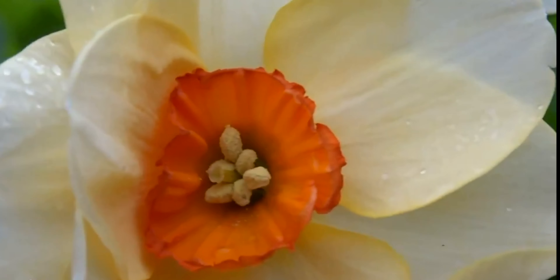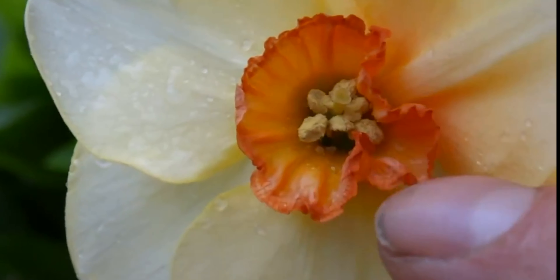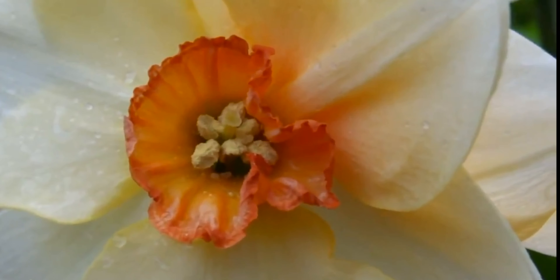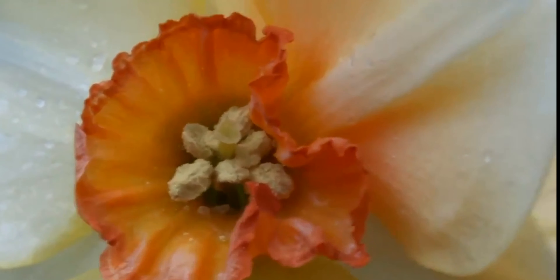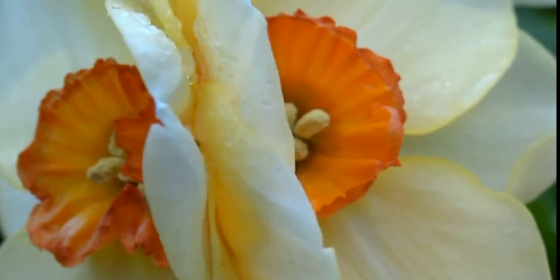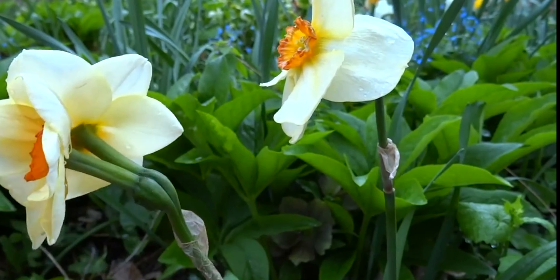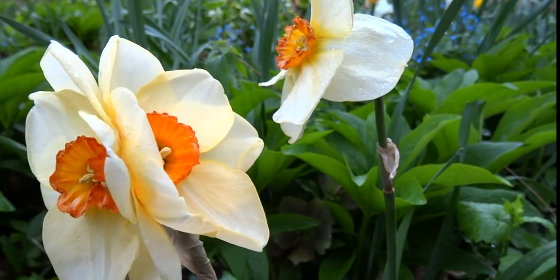This is how it's supposed to look like. And see, this one's got some imperfections in that. One stem, two flowers. Daffodil.